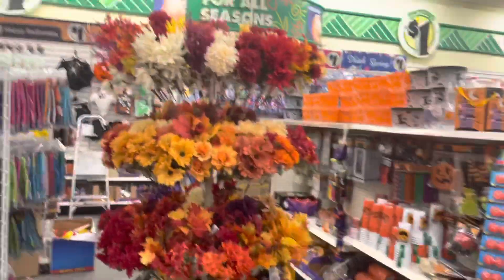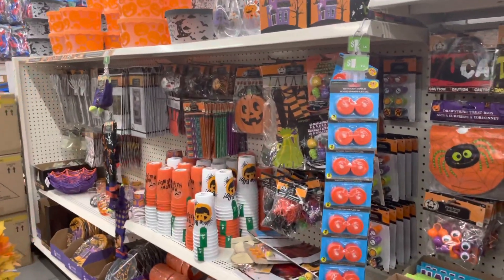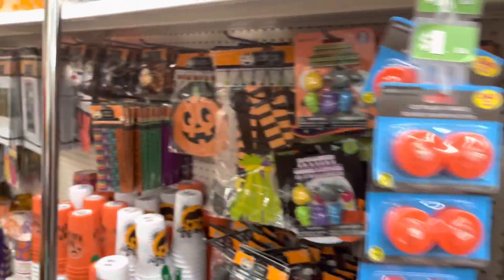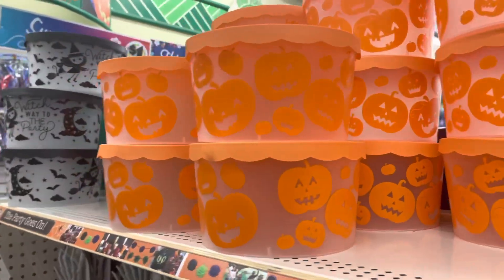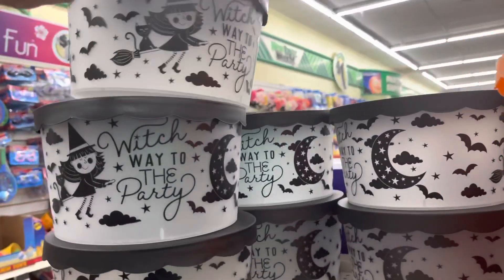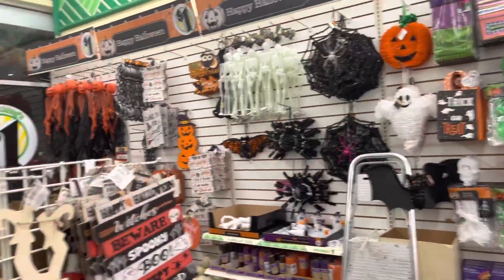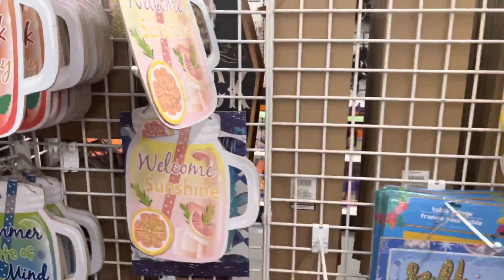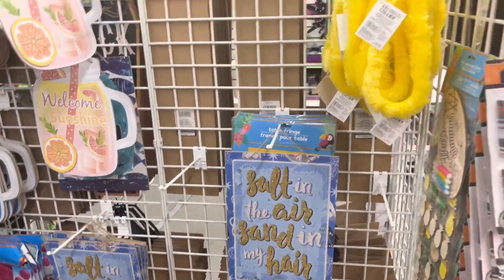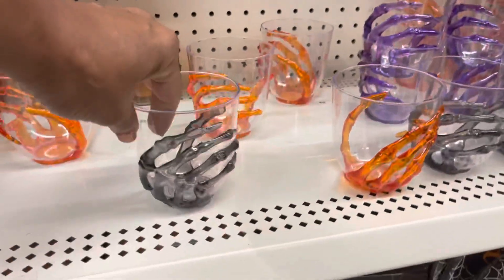You also have some fall flowers. A lot of stuff here I haven't seen in our store. A lot to choose from — these are their summer stuff that they're probably just trying to get rid of. Oh yeah, look at these, these are different, it's nice.